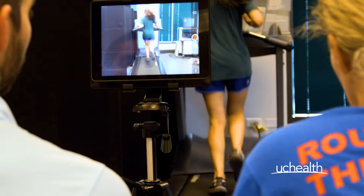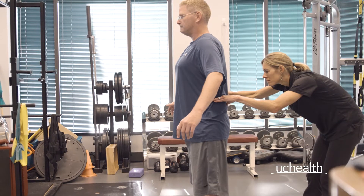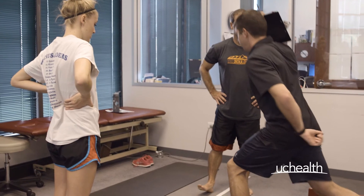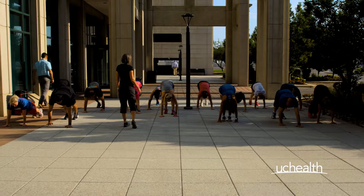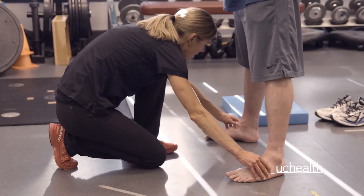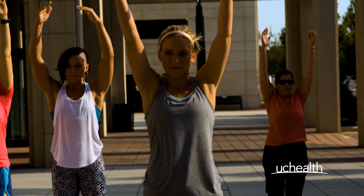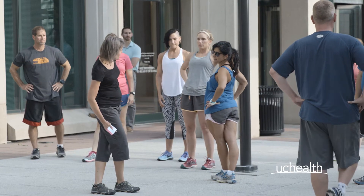Each participant is evaluated by running gait pattern, static evaluation, dynamic biomechanics screening, and dynamic stretching and running drills. Our program teaches runners ways to strengthen, stretch, and even make footwear modifications if necessary to reduce injuries. Attendees range from marathon runners to people training for their first 5K.